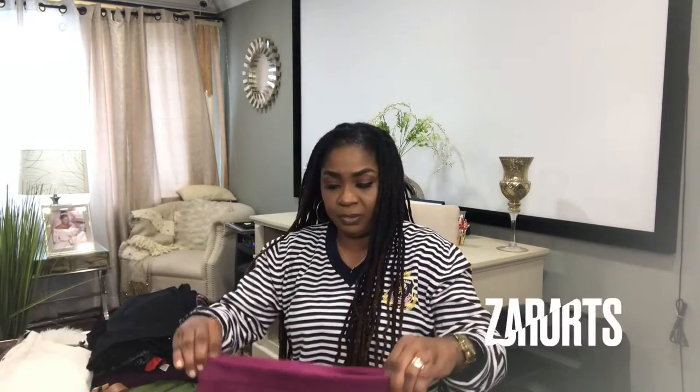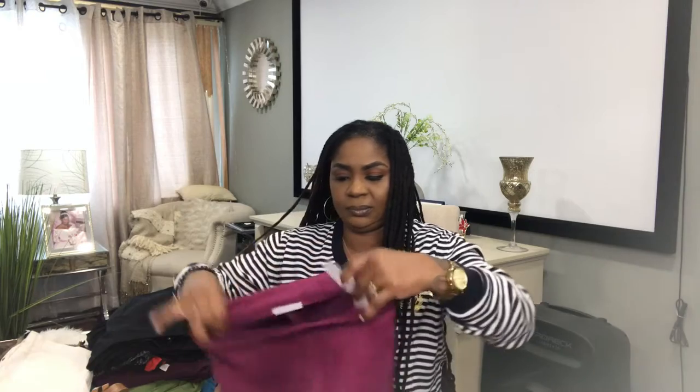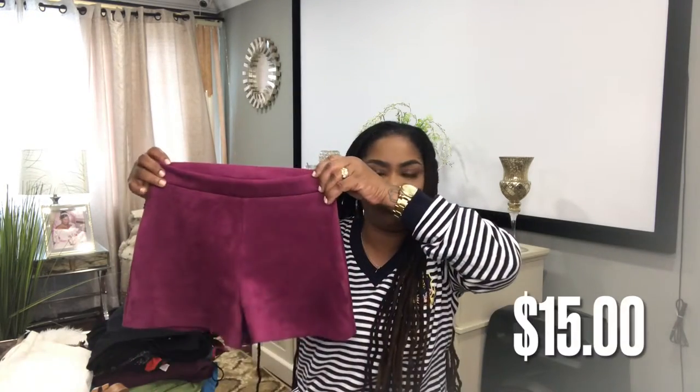Up next, I have a beautiful pair of Zara shorts. This is a size 4, very stretchy. It has a side zipper. And I will list this for $15.